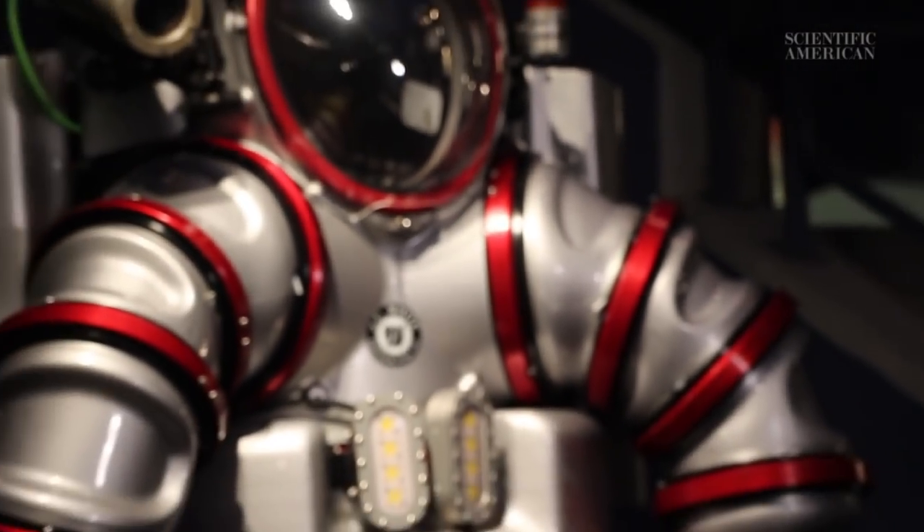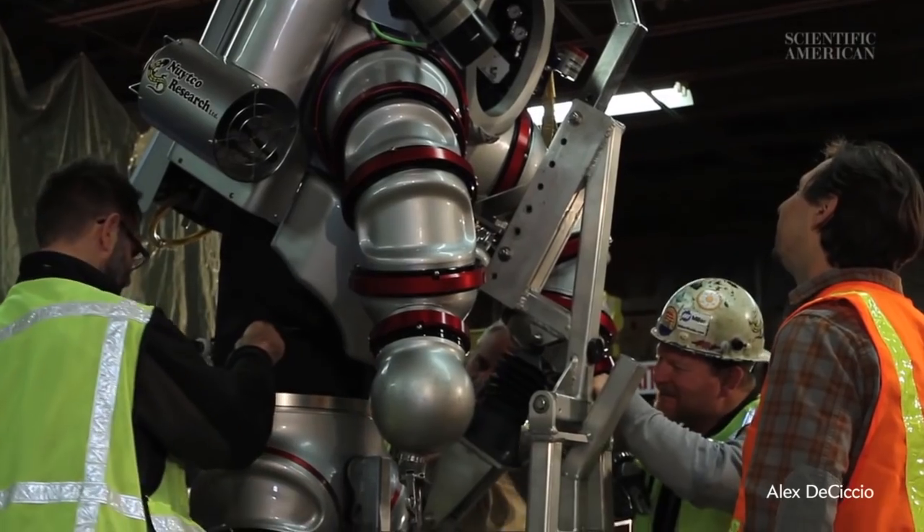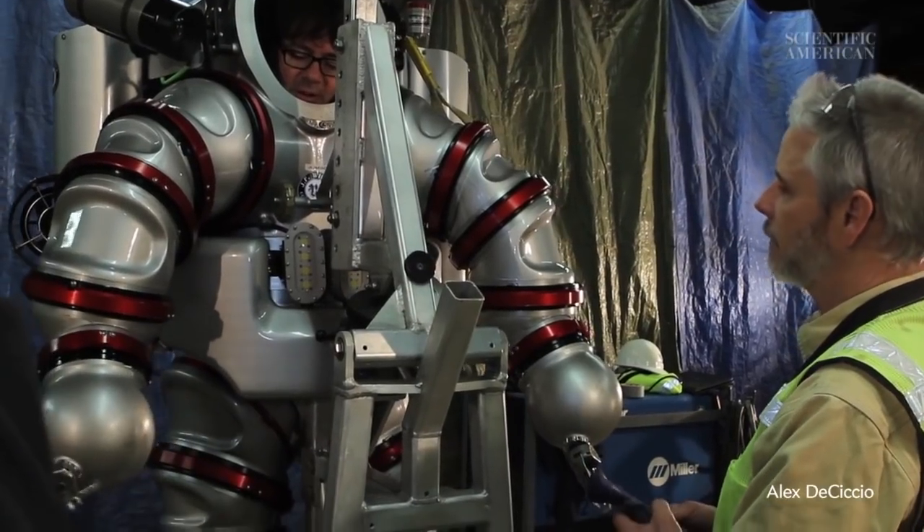And that space is not compressible, so that's really the key with removing pressure. If you were in a compressible space — for instance if you're just in a wetsuit — the human body is exposed to pressure, and it causes a whole host of physiology problems. So we eliminate this problem with human physiology and open up a whole new dimension for exploration.